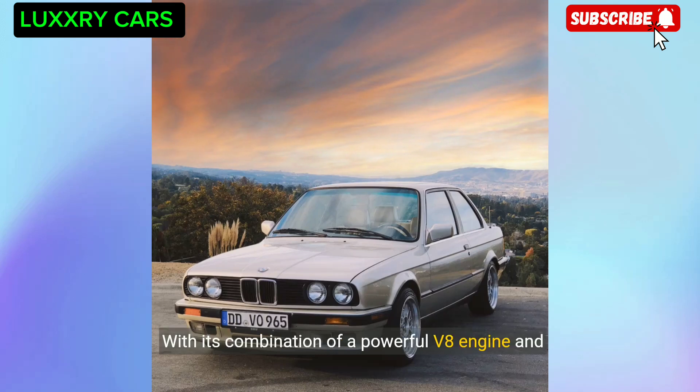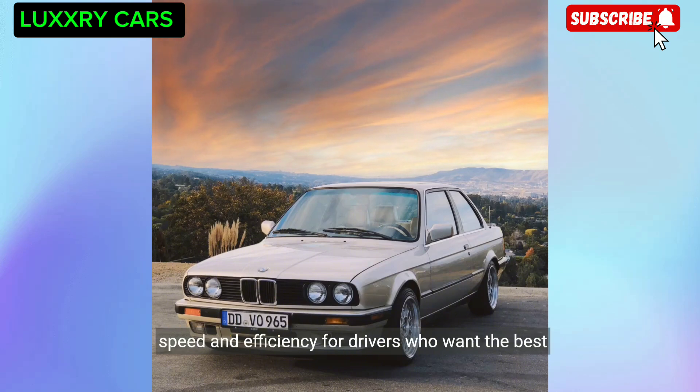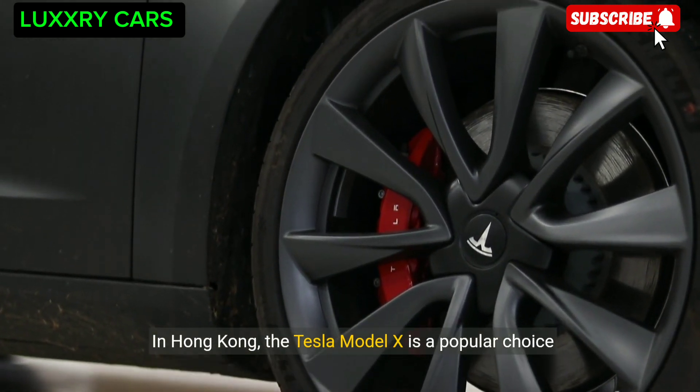With its combination of a powerful V8 engine and electric motor, this hybrid sedan offers both speed and efficiency for drivers who want the best of both worlds. In Hong Kong, the Tesla Model X is a popular choice among eco-conscious luxury car owners.